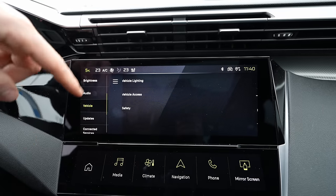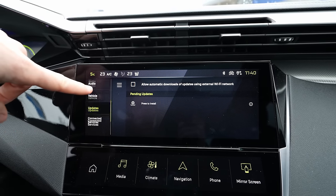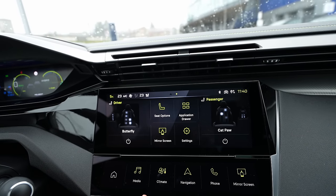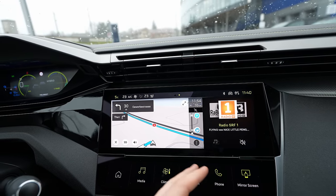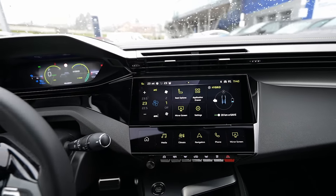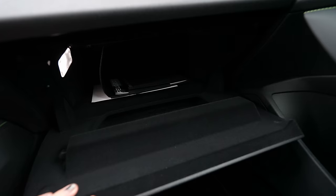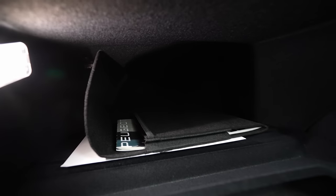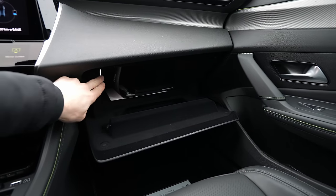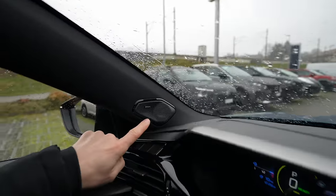There are safety features and you can make software updates. I will have a separate video on this multimedia system if you want to see it. Now here's the glove box — huge, with LED light. Peugeot is known for having one of the best glove boxes. On the A-pillar there are Focal speakers on both sides — very nice design and great quality, with another Focal speaker on the dashboard.